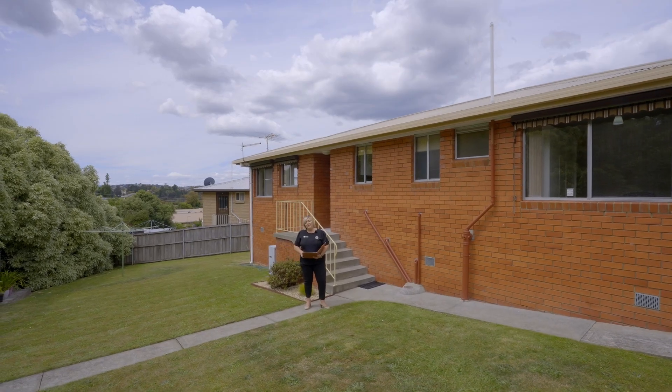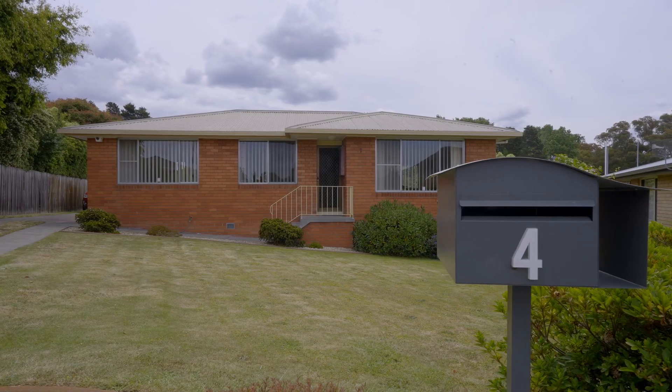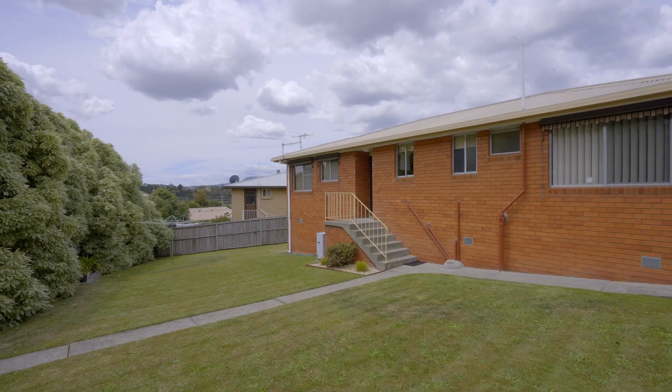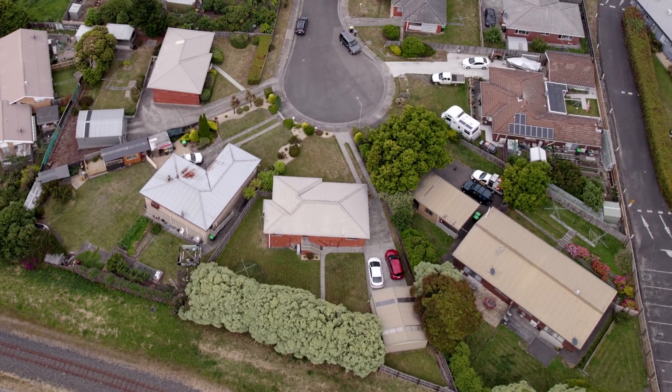This family home has been in the same family for 48 years — just so many memories, if these walls could talk. We're on a 732 metre square block with lovely lawn, great landscaping and hedges.